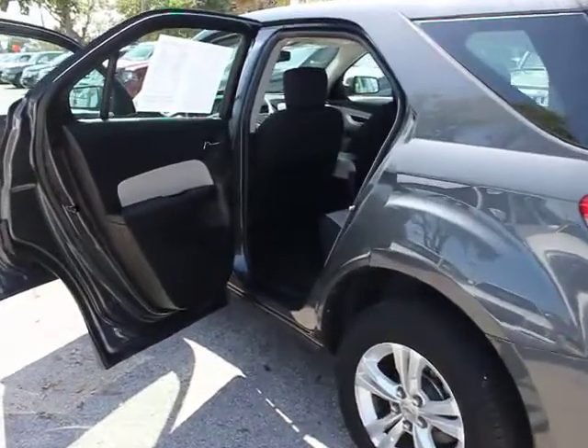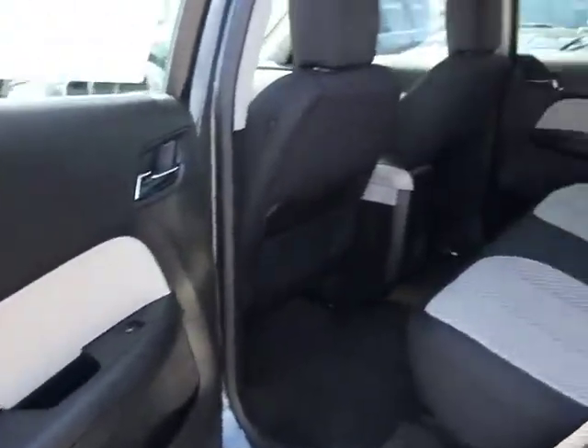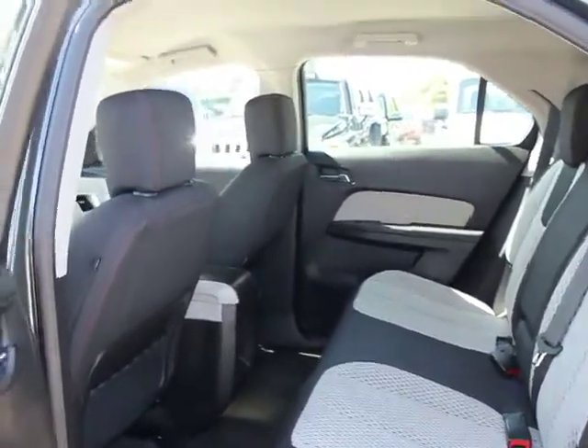Brake assist, remote keyless entry, intermittent wipers, halogen headlamps, power outlets, map lights, console. Come take a test drive today.